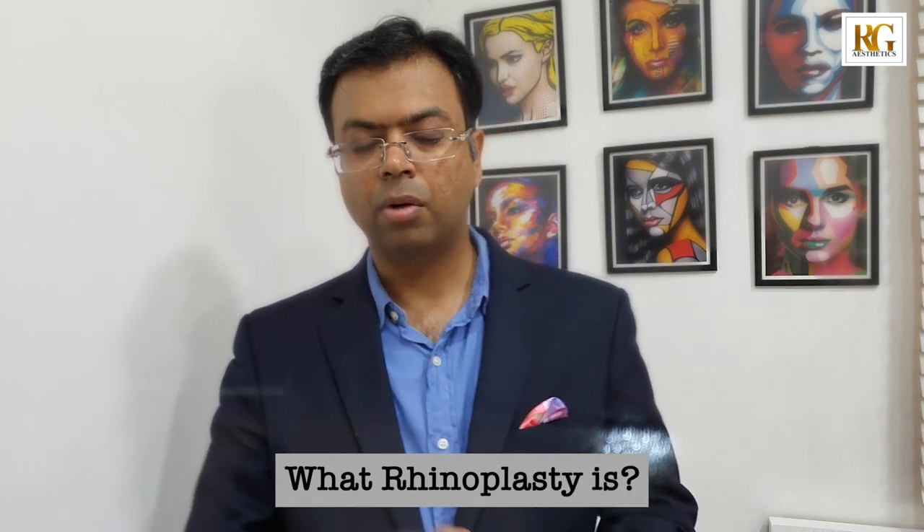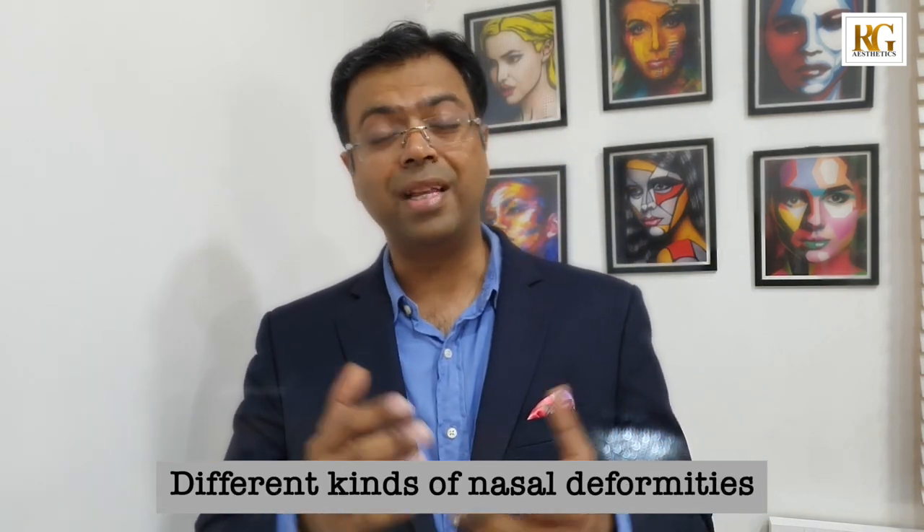Let's first understand what rhinoplasty is. Rhinoplasty is a cosmetic procedure done on people suffering from any kind of nasal deformity. These deformities can cause difficulty breathing because of a deviated septum, a nasal hump or a depressed nose, a wide nose or a droopy nose, a broad tip or a droopy tip, or an asymmetrical nose. These deformities can happen due to trauma, congenital reasons, or the patient has simply lived with them. This compromises the symmetry and beauty of the face, since the nose is the centerpiece of the face.